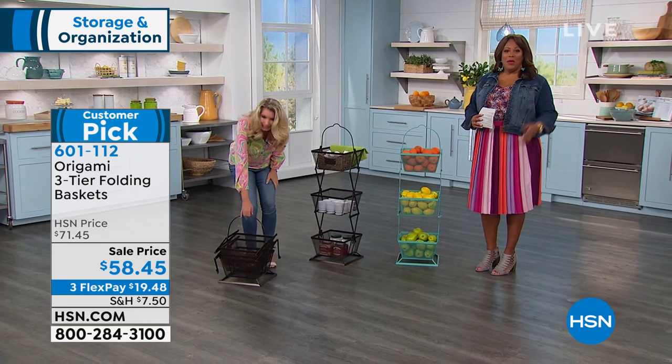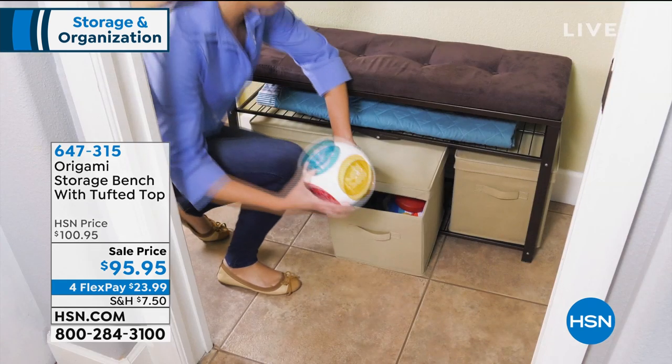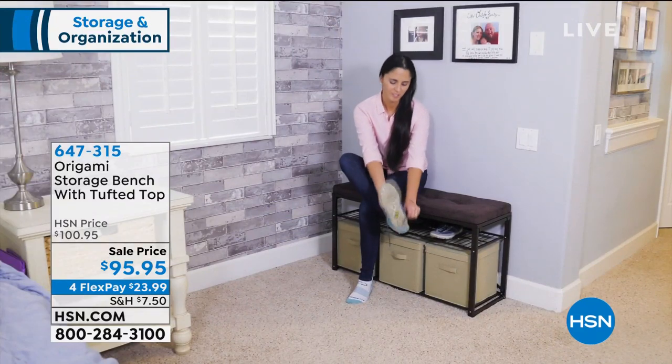Coming up, we have more Origami for you in this great solutions hour. We have a brand new product — a bench. It's nice and tufted, very comfortable when you sit down, and underneath there's plenty of storage.